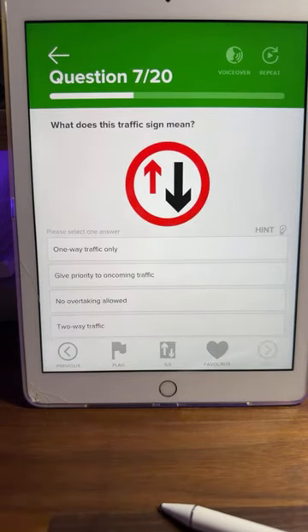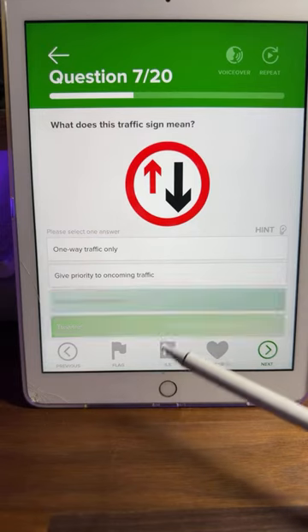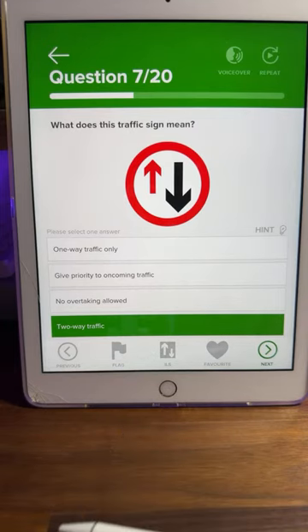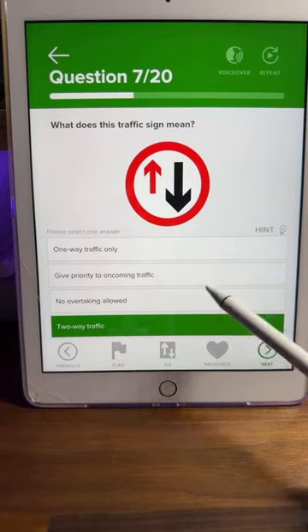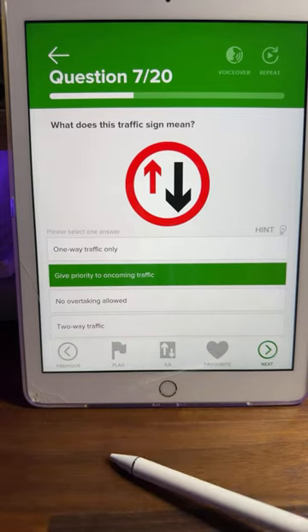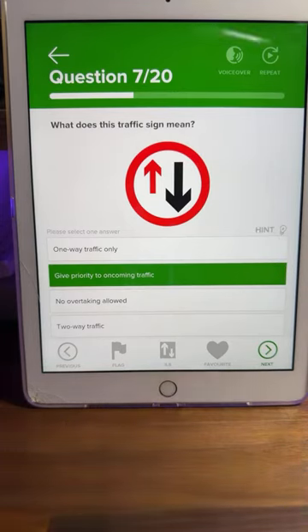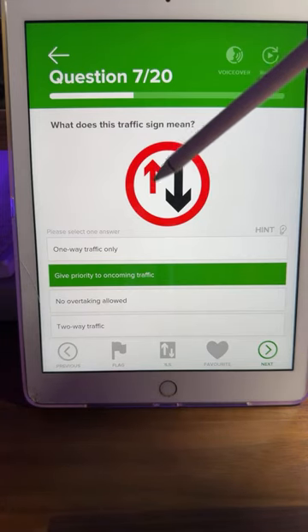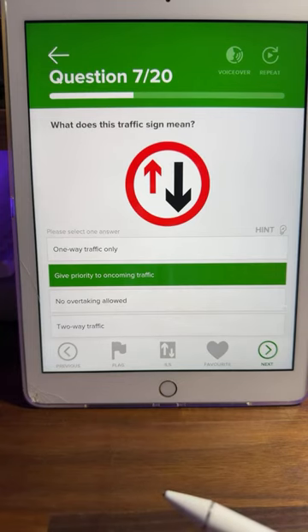Question seven: what does this traffic sign mean? Is it one-way traffic only, give priority to oncoming traffic, no overtaking allowed, or two-way traffic? Pretty much all of you are saying B — give priority to oncoming traffic. It's in a circle, so remember it's an order. You can tell because the arrow coming towards you is bigger than your arrow. Your arrow is smaller than theirs — you have to stop and wait for the oncoming vehicles.